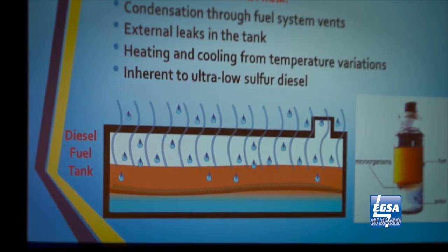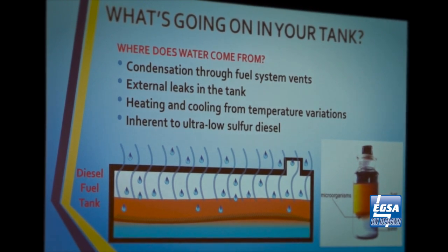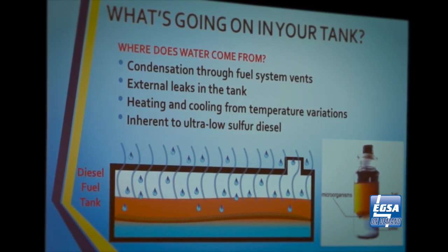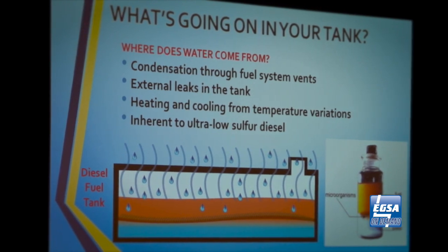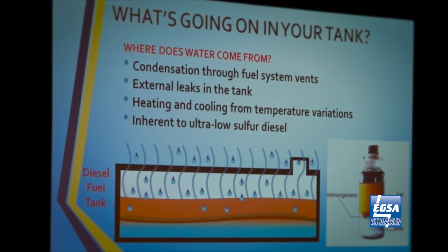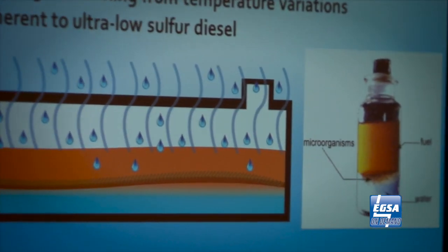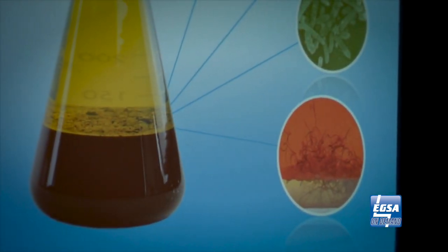On that water-diesel interface is where microbial activity can colonize. In a diesel tank you have a perfect environment — I call it a terrarium in the tank, a literal Petri dish. When you have water and hydrocarbon, you have water and a source of food. Microbial activity colonizes on the water, creating a rag layer. On that colonization you have yeast, bacteria, and mold. They thrive in this environment. Once diesel bugs begin to grow, they double every 20 minutes. Suddenly you have this terrarium festering in there.